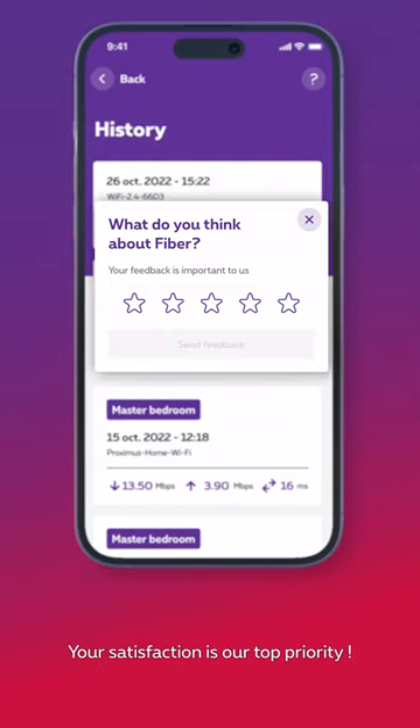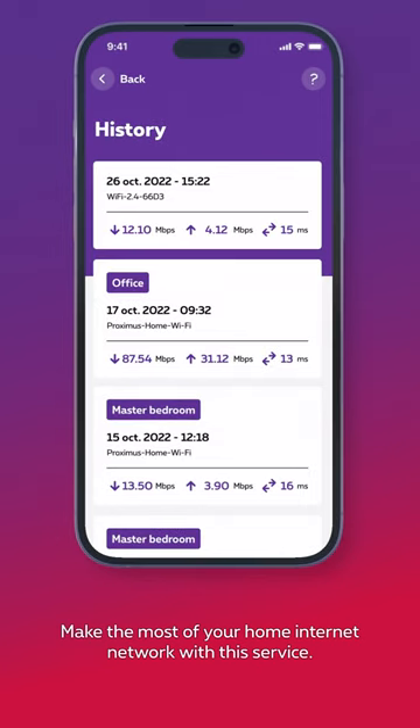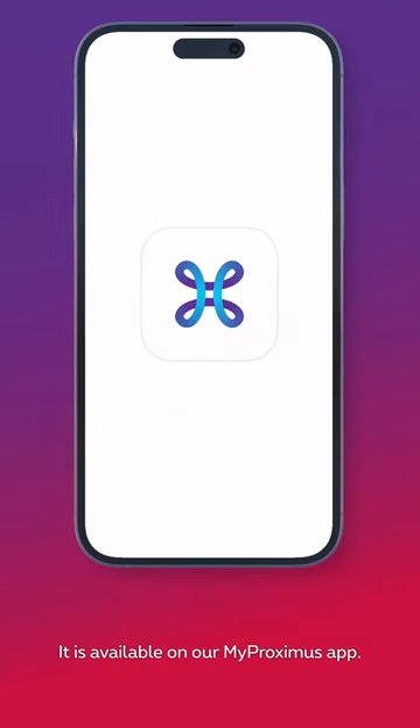Your satisfaction is our top priority. Make the most of your home internet network with this service. It's available on the MyProximus app.